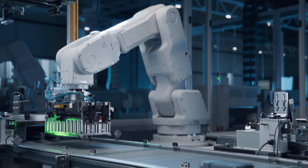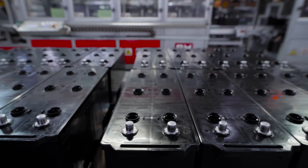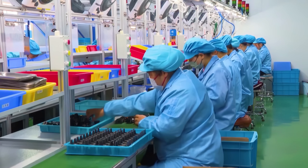If you enjoyed this breakdown, hit like, subscribe, and share it with someone still stuck on lithium. Thanks for watching, and we'll see you in the electric future.